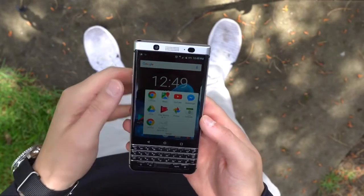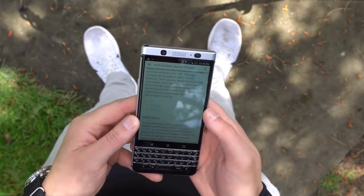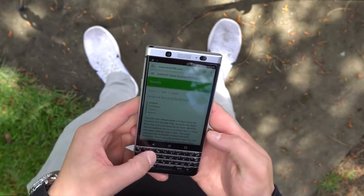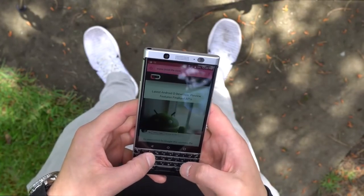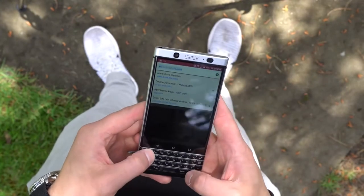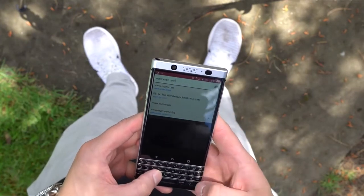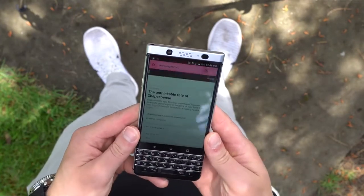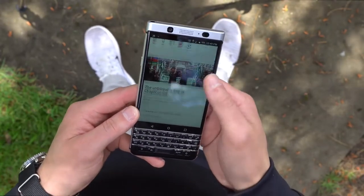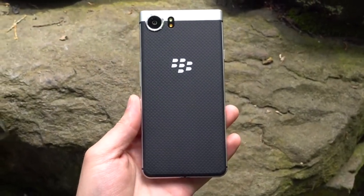If you're looking into picking up a KeyOne for yourself, you can find it unlocked online, priced at $550. Just to throw a few comparisons out there, you can get a OnePlus 3T currently for a bit over $400, or even an unlocked Galaxy S7 for about the same $550 price. Given the specs, I have to say that I think the KeyOne is a bit overpriced. I think it'd be a bit more tempting in the $450 to $500 range. If you aren't looking to go the unlocked GSM route, you can find a CDMA variant of the KeyOne too, made specifically for those on Verizon.